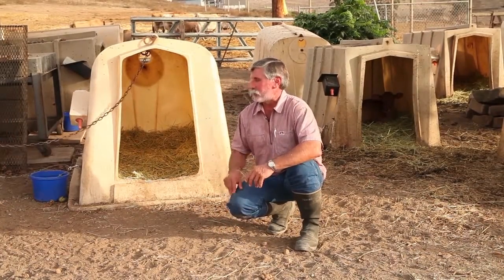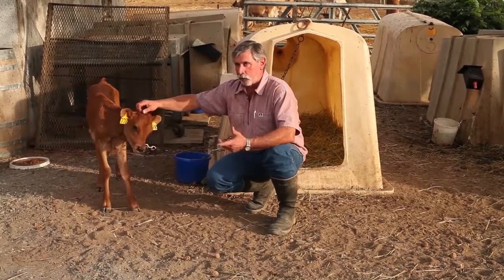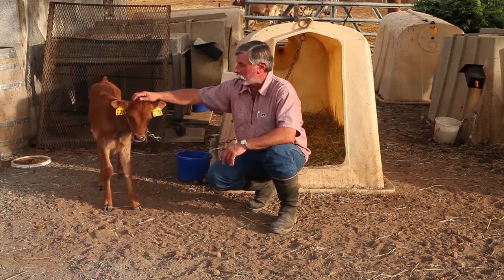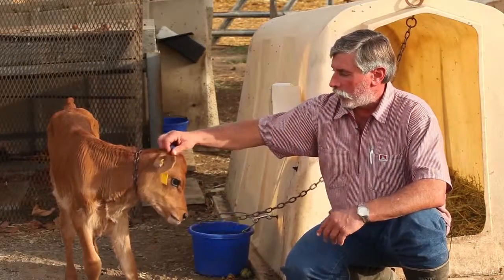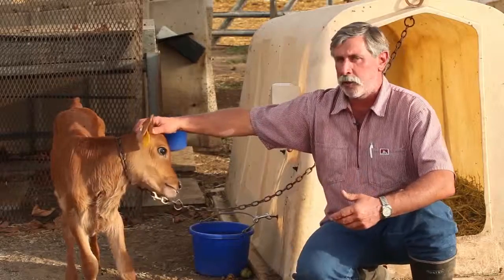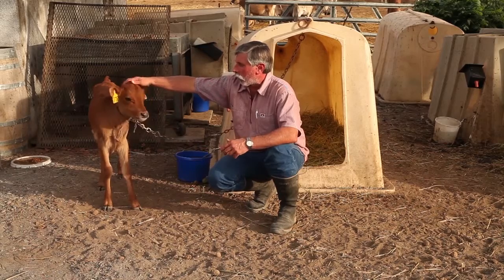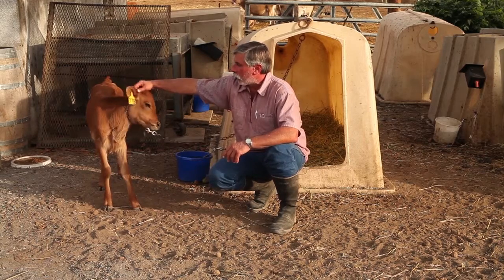My cows are all very friendly — I always say if I left the back door open, half of them would probably come right in the house. It's become a fairly common thing for this area that folks will visit a farm and maybe buy a cow from a small farm like mine and take it home. They've got an acre or two and they'll raise that cow to produce milk for their family. They like an organic cow — a nice, tame, gentle cow. And then they know where their milk is coming from; they've got their milk fresh every day.